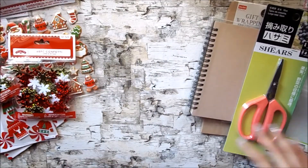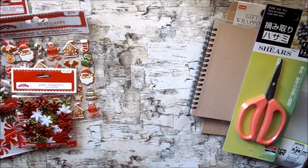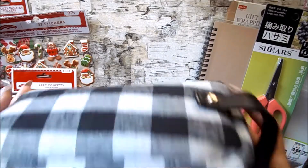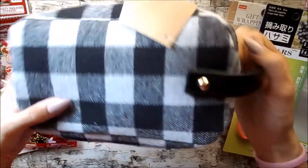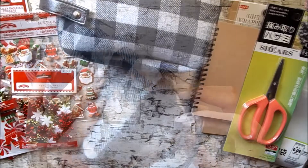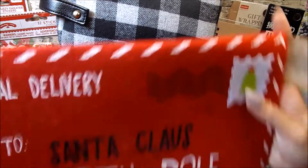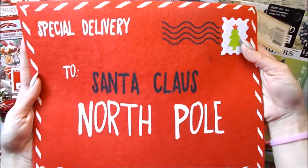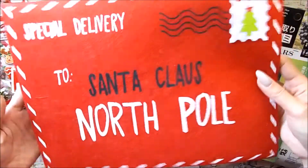Next I'm going to show you my Target One Spot haul. I'm a huge fan of the black and white flannel and I picked up this makeup bag — I thought it was so super cute. I love that it has this handle and it was three dollars but I thought it was totally worth it. I also have two pen pals that I want to send these cute envelopes to. They're really large in size and I picked up two of them.